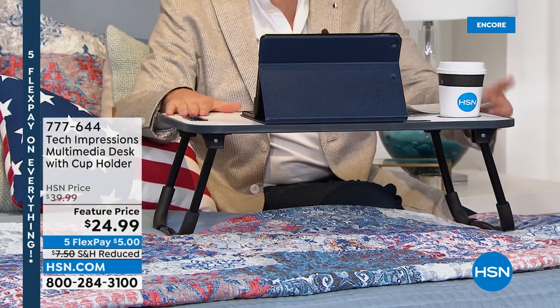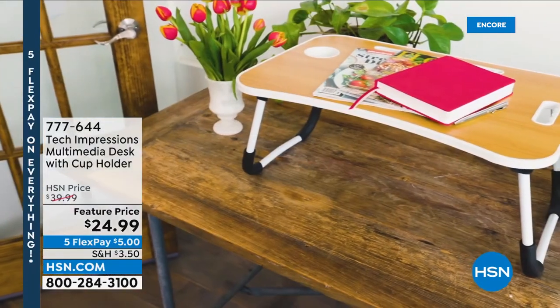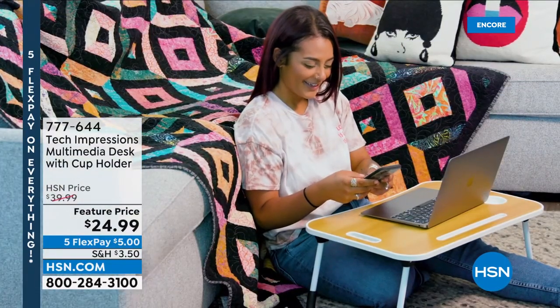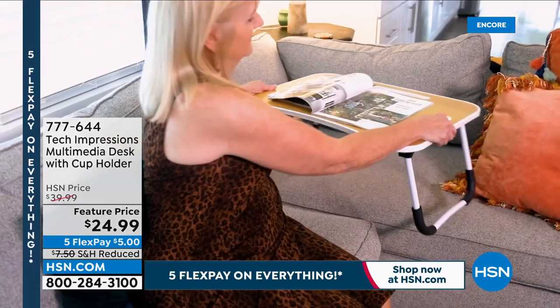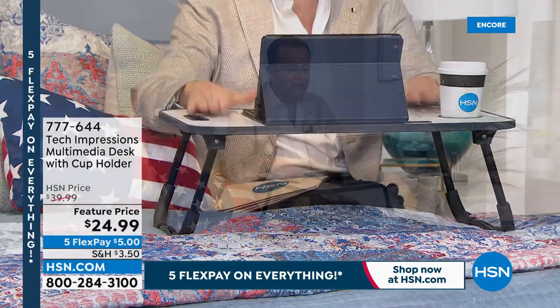Incidentally, this great product here is called Tech Impressions — it's a table, a desk, it folds down and comes fully assembled. It has always sold out whenever we've presented it. I've got the white marble, but there's also walnut, periwinkle, black wood tone, and black marble. If you're looking for an on-the-go media desk, a great breakfast in bed desk, or a TV dinner desk, this is awesome at $24.99 with reduced shipping and handling today. We're using it to show off what a great place it is to have and work with your brand new iPad.